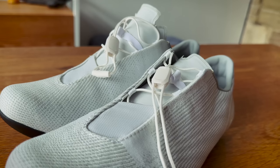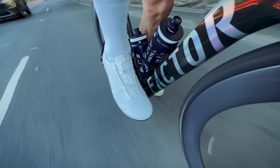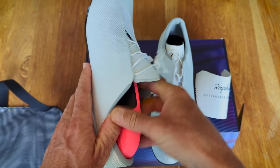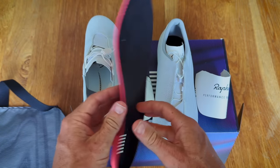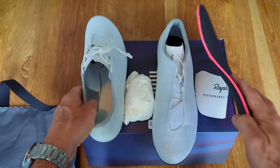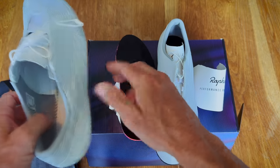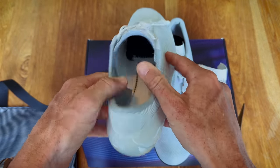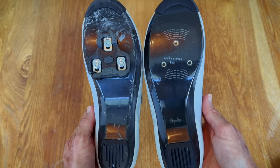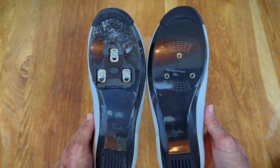The Speed Laces are replaceable; however, they do require you to send them back to Rafa, so you will be without the shoes throughout that process. The inner soles, like almost every inner sole of every premium shoe I've ever tried, are absolute trash. Yes, they come with a medium and a high arch support option, but I'm still yet to unbox a premium shoe and be pleasantly surprised by the inner sole. We are spending almost $500 on cycling shoes here. The cleat adjustment markers are really, really good — there is lots of marking on these things, which is often overlooked, especially if you have multiple pairs.